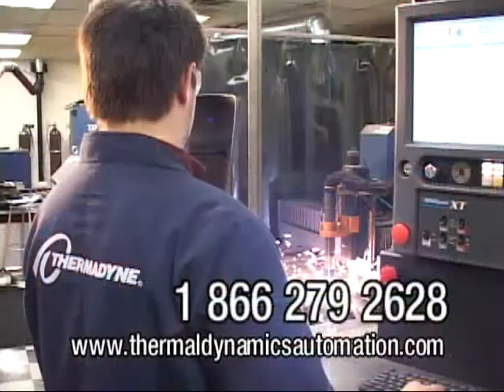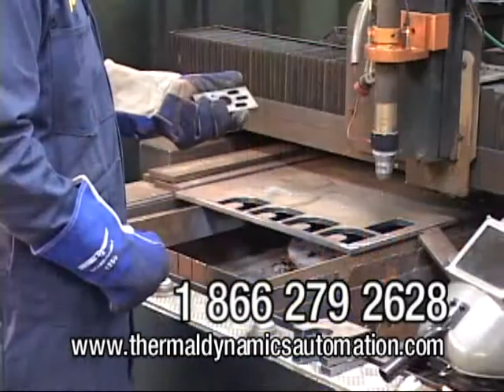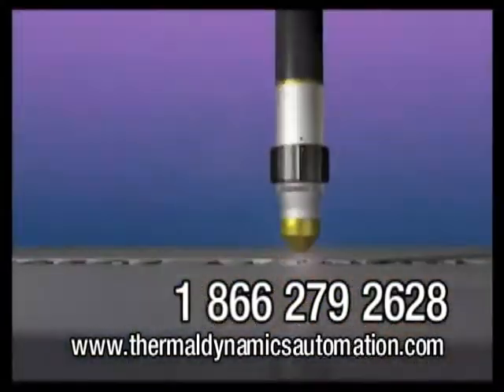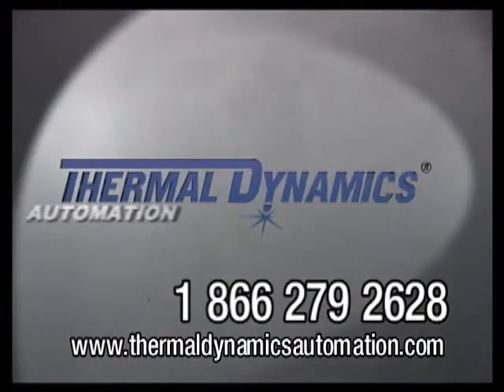For more information, contact your local Thermodyne sales representative, or call 1-866-279-2628 for Thermodyne automation support.